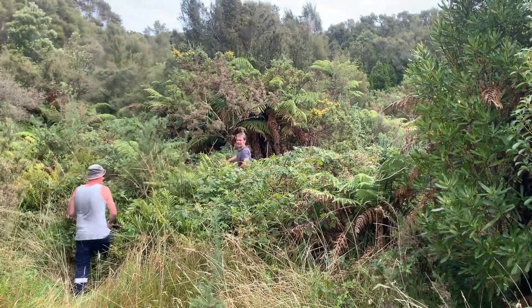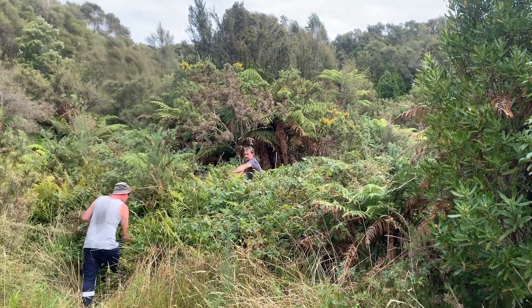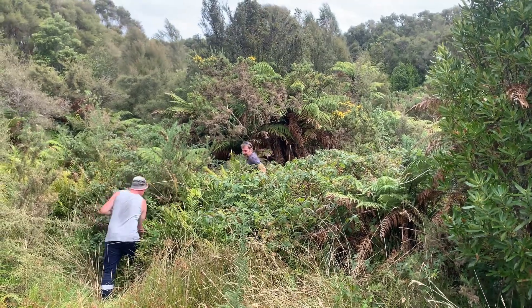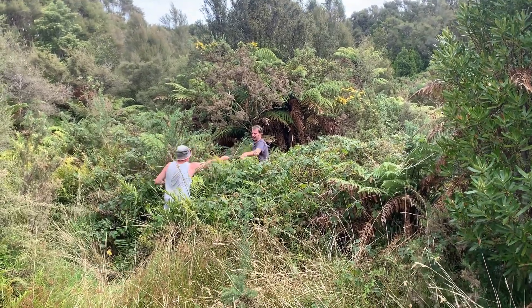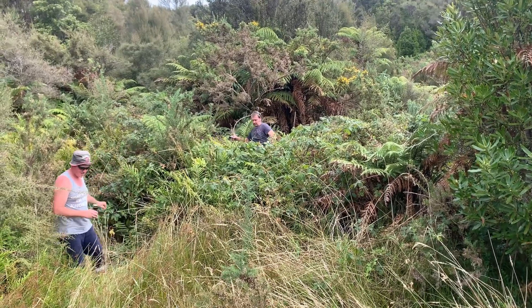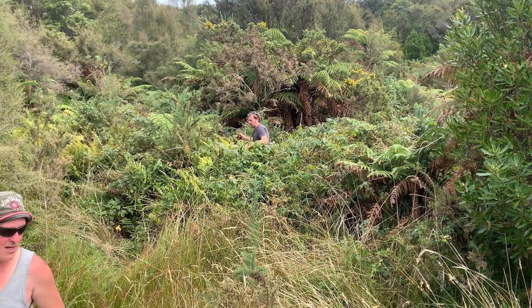No luck in there, Chris. No luck in there. Alright, so this is our second attempt at trying to find the bulldozer — couldn't find it last time — so here we go.